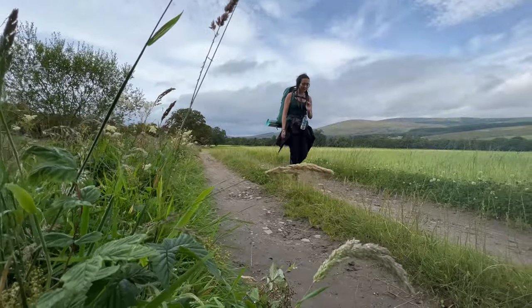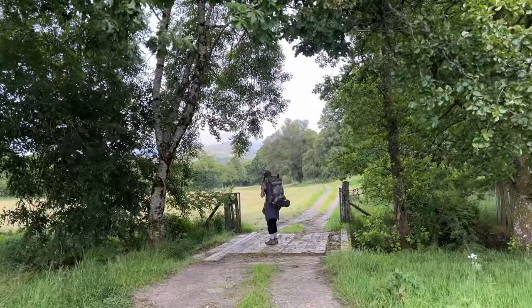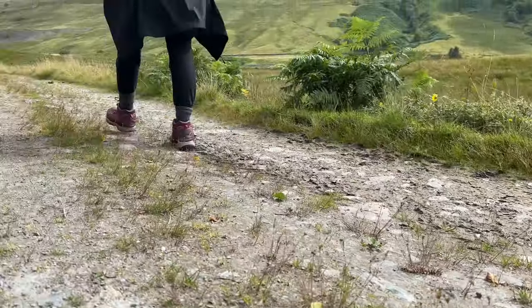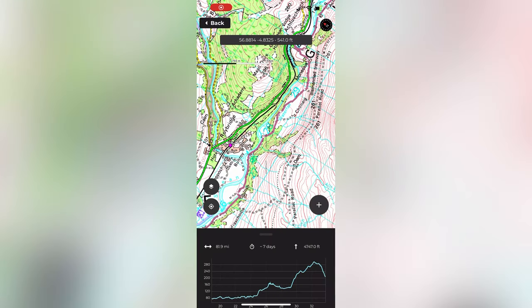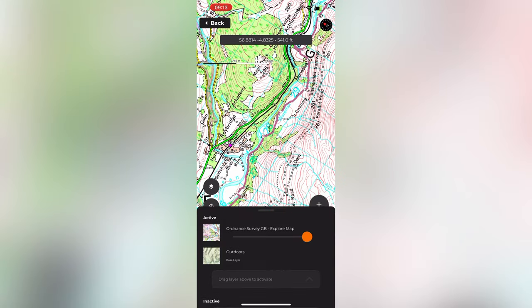Trail markers on this route were pretty sporadic. There are a few stages where you came across them quite often, but for most of it they're hardly seen. So we highly recommend using the GPS map route. The new Hiker app now has an OS map layer option, and it's so easy to just flick between them and decide which layer works best for you.